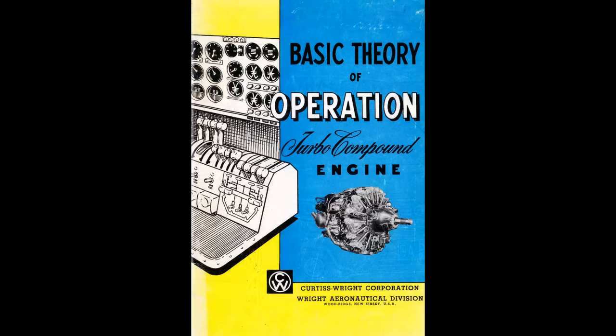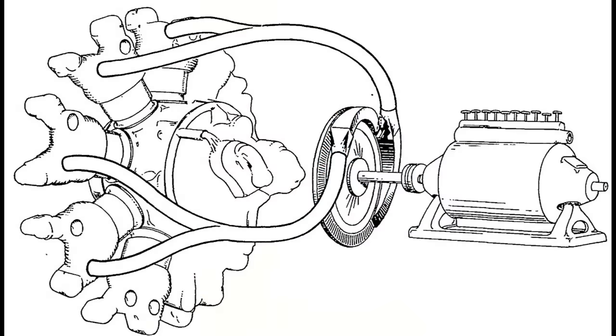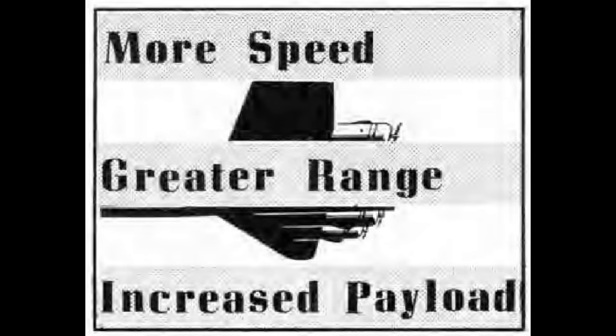However, some World War II era tech that did work never made it into the mainstream and faded away with the dawn of the jet engine. One such bit of technology was turbo compounding, which utilized a power recovery turbine. This device was so amazing that at first glance it appears to defy the laws of physics — but it really was a near-miracle device, increasing horsepower without an increase in fuel consumption.